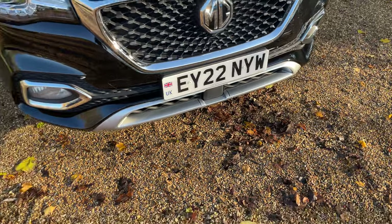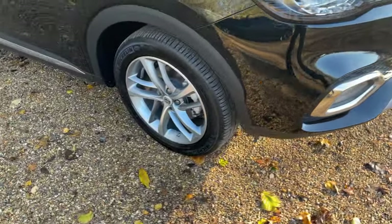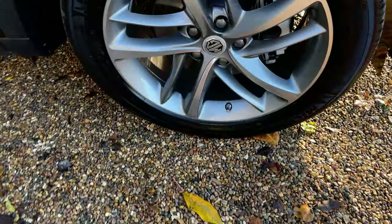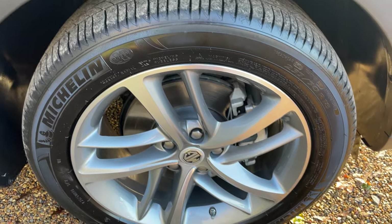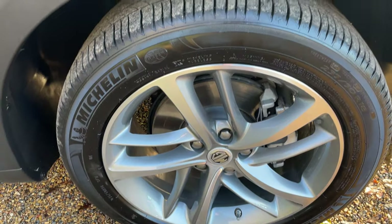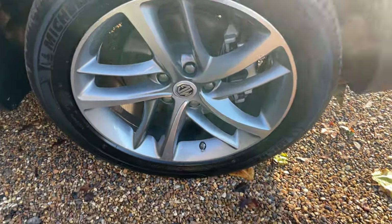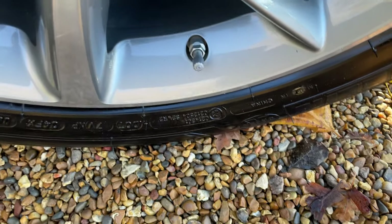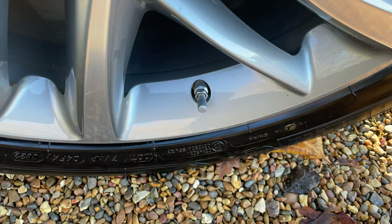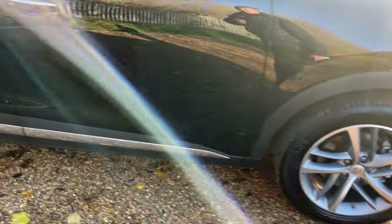That forward-facing radar is a driver assistance radar, part of the MG Pilot system — we'll talk about that when we're inside the vehicle. At the offside front we can see the first beautifully diamond-cut alloy wheel. These are 18 inches in diameter, fitted with Michelin tyres as standard, with silver painted brake calipers. You can also see the TPMS sensors on the tyre valve so you can monitor every individual tyre pressure whilst on the move.